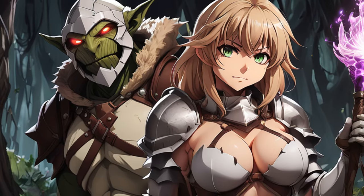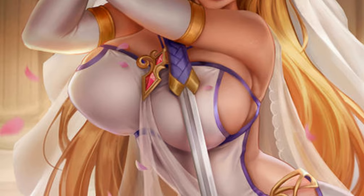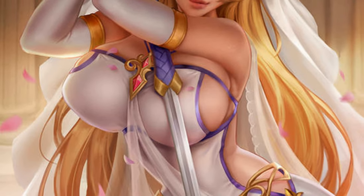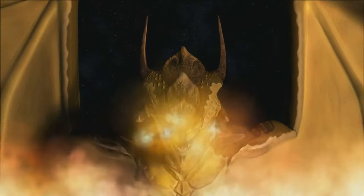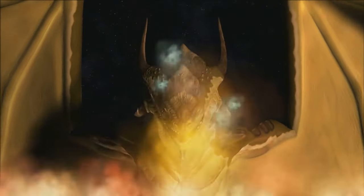Welcome to Anime Lore Unveiled, the channel where we unravel the intricate details that make our favorite anime series so fascinating. Today, we're about to embark on a magical journey into the heart of one of the most complex and intriguing magic systems in anime — the world of magic in Goblin Slayer.